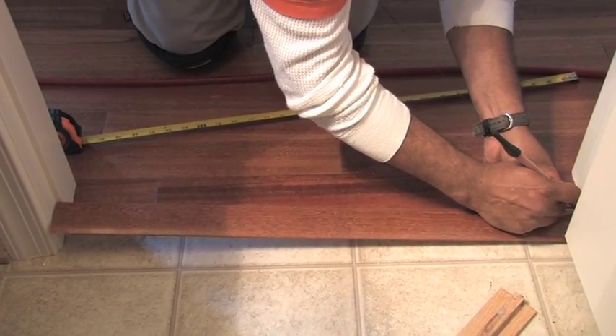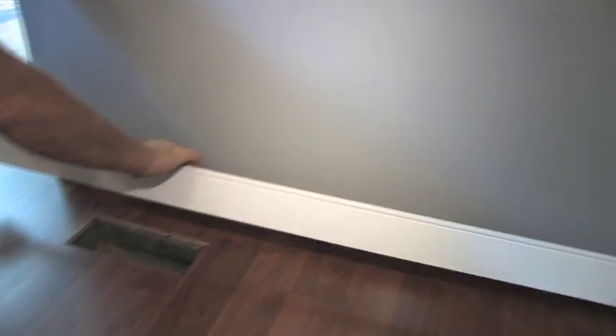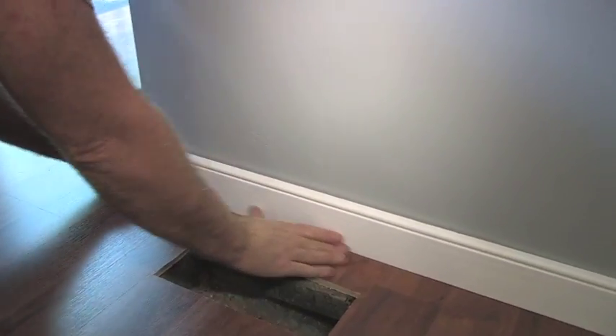Transitional moldings can be custom cut to fit any size. They're easy to install and will be seamless with the floor that you buy. We offer moldings that will help protect the bottom of your walls and also hide the necessary expansion gaps between the floor and the base.